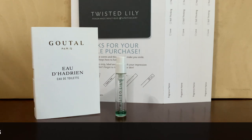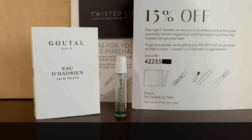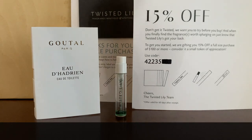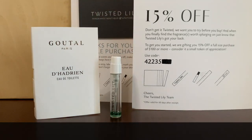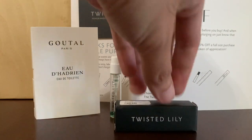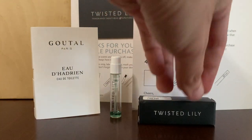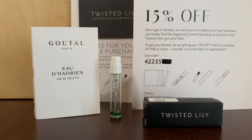Or you could receive something like this, which explicitly displays how much discount you're getting from your samples along with the code. This single sample actually also came with its own personal box, which I think is unnecessary, but still a nice touch.